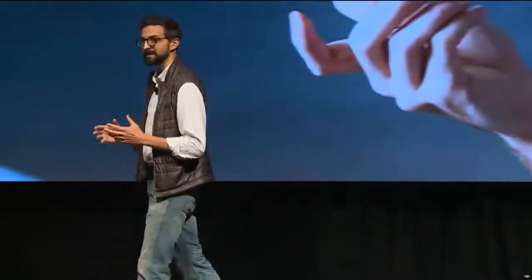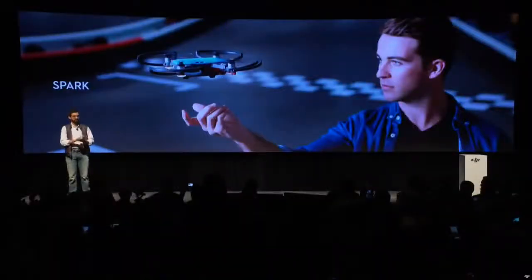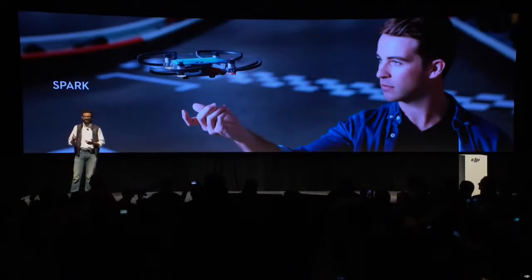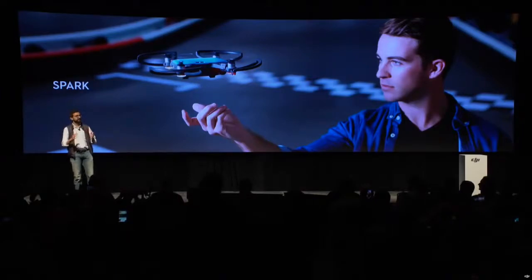Each one is a step towards making complex technology accessible for creativity and innovation. The Spark set a new standard for intuitive drone use. Spark takes off from your palm, can be controlled with your hand, and takes complex, complicated shots with the tap of a button.